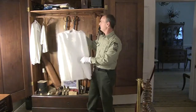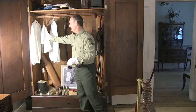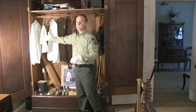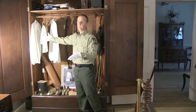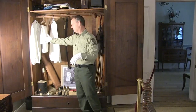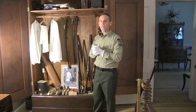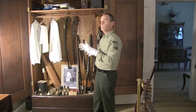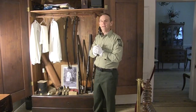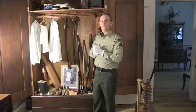This is a white butler's jacket and also a white apron that Mr. Capers wore during the 40 years or so that he was Ophelia Dent's butler. There are a lot of other things in here that I won't be able to show you today, but I hope you've enjoyed this look inside this antique wardrobe here at Hoffel Broadfield Plantation. Thank you for watching.